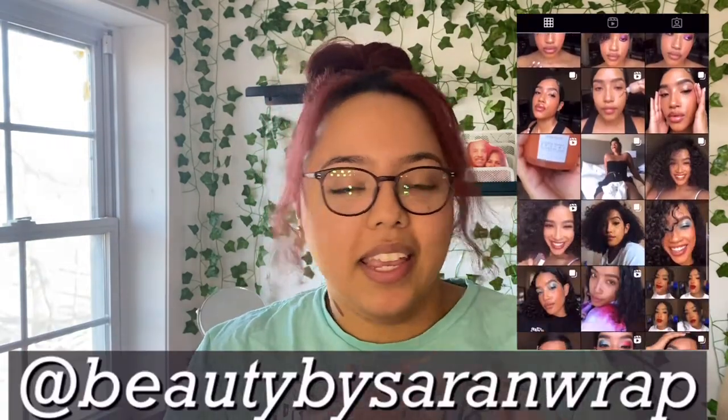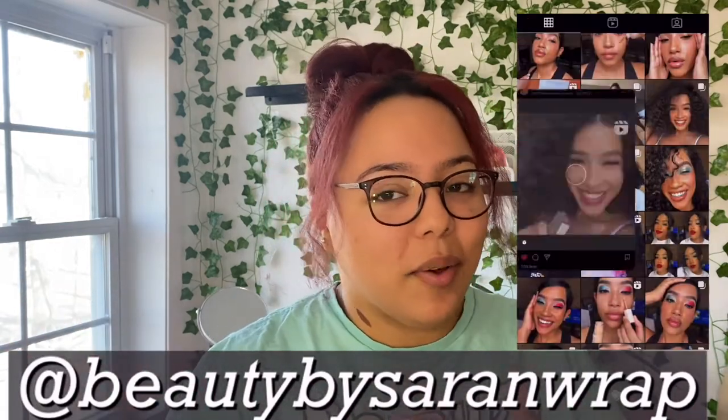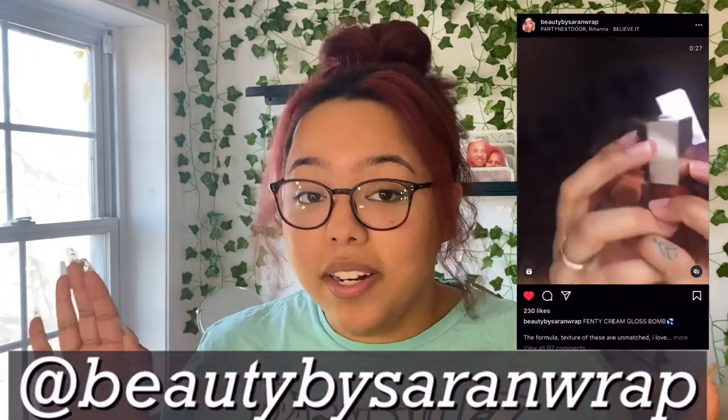Today I'm doing a giveaway video — I'm not giving anything away because I don't have that type of clout yet, but I won a giveaway! My friend Beauty by Saran Wrap, aka Sarah, did a giveaway, I entered, and I won. I've never won a makeup goodies giveaway before, so I'm super excited to show you guys. Everyone on Instagram wanted to see what I got, so we're going to demo the products and talk about them.